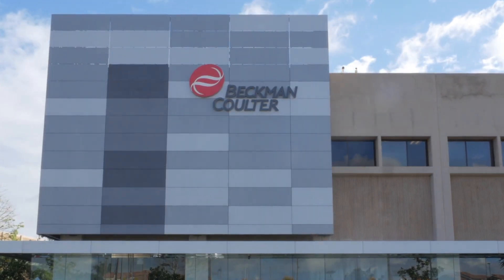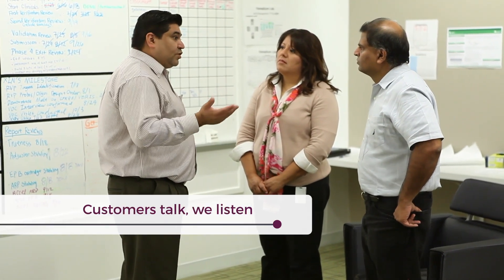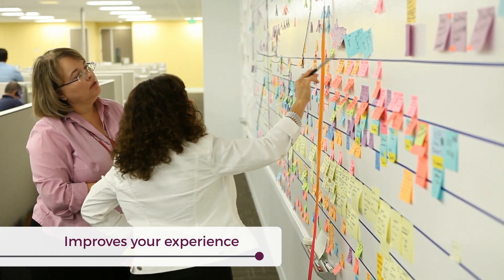In 2017, Beckman Coulter delivered on a core company value — customers talk, we listen — and enhanced the ACCESS-2 to include features that improve the customer experience.